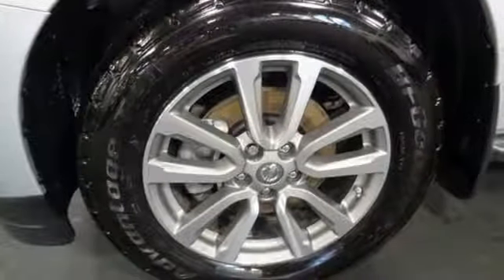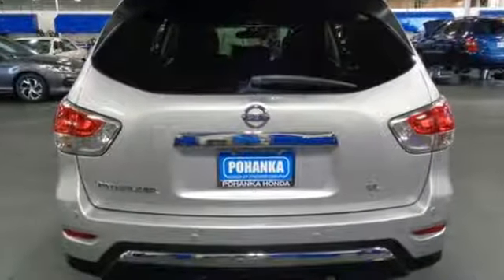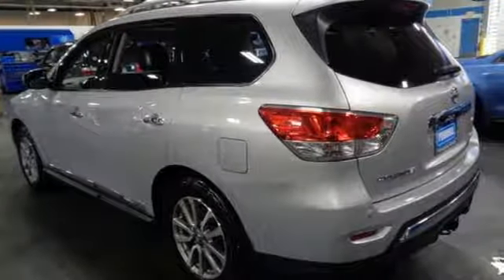Kelley Blue Book reports a large upward sloping grill and two large headlight housings convey toughness, but for the most part the latest Pathfinder projects a friendly image.